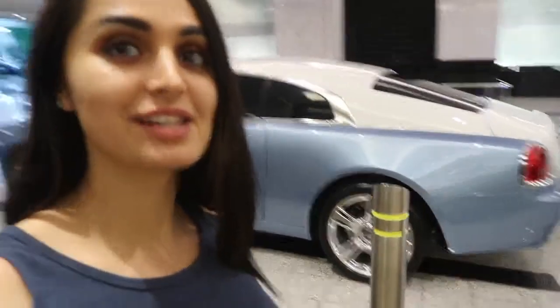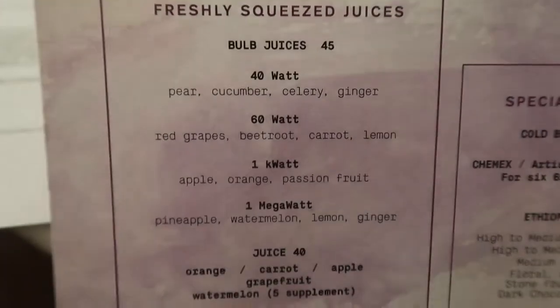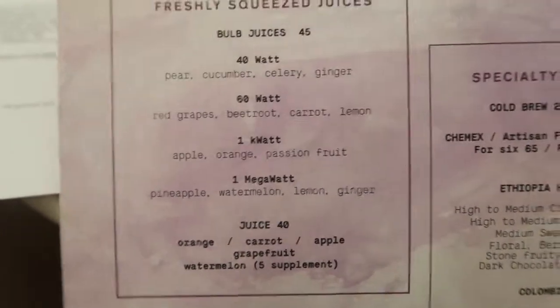I love this car so much, it is a beauty. Look at that Rolls-Royce — it's such a nice blue! We're entering the mall. We managed to find a place to eat and this place is so cool — they have juices with names like electrical power units. Look at this!